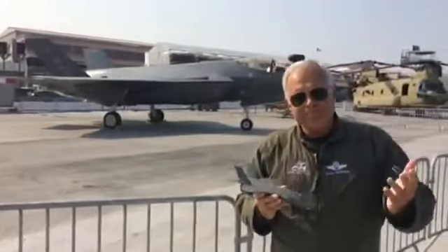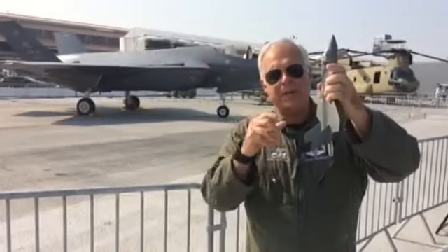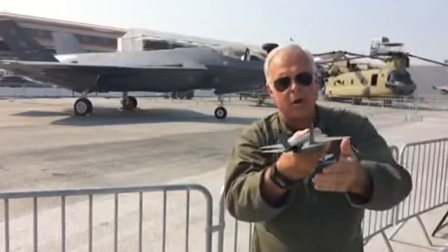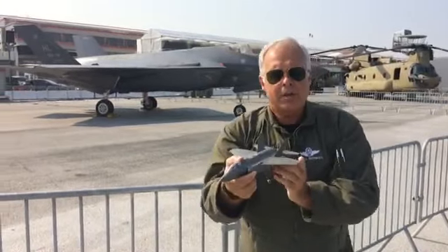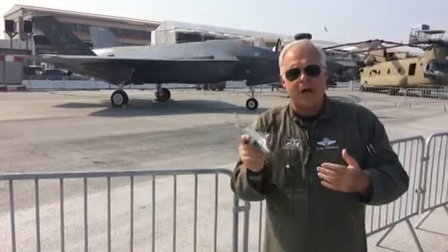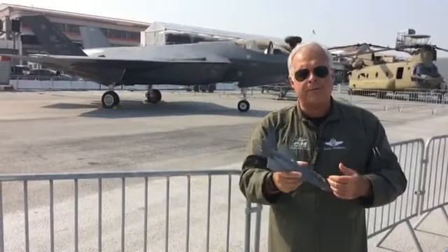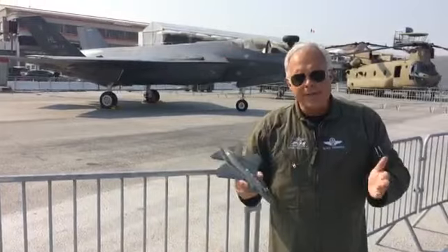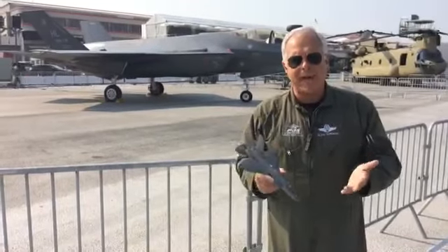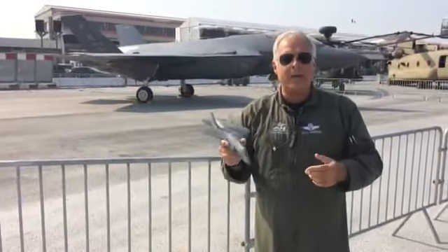Our next maneuver is our signature maneuver for fifth-generation airplanes — a vertical climb to a 50-degree high alpha loop, to a pedal turn. From below, this pedal turn looks amazing. We use the pedal of the airplane to turn and point the nose any place we want, with total control. We could stop the nose at any position; for show purposes we bring it all the way around in a 360-degree turn. These maneuvers are things we do every day in the F-35 — all 400-plus pilots that have flown the F-35 have done this at one time or another.